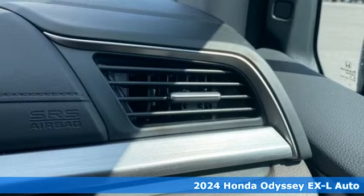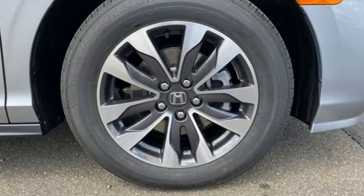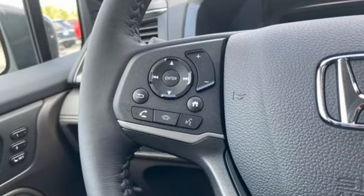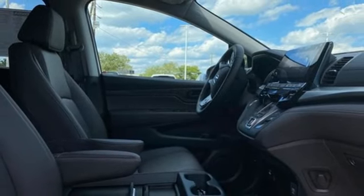Features include memory exterior door mirror settings, front heated leather bucket seats, streaming audio, auto dimming rear view mirror, external memory control, power doors, and push button start proximity key.